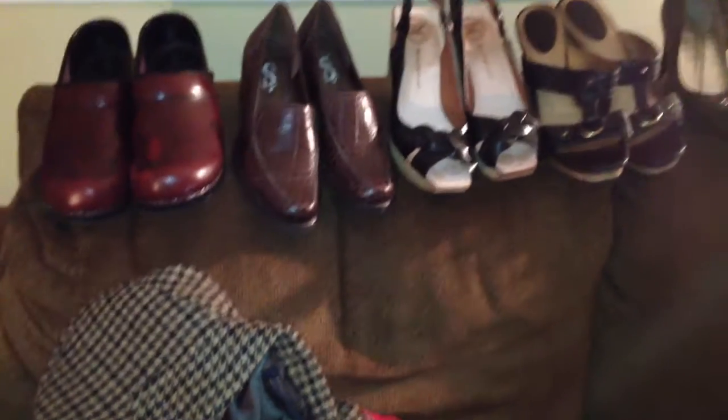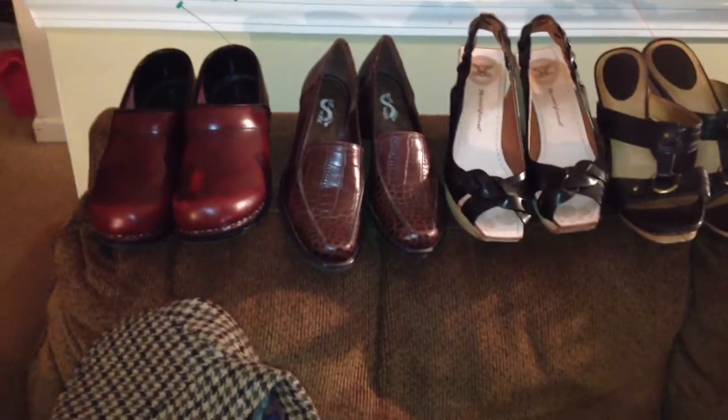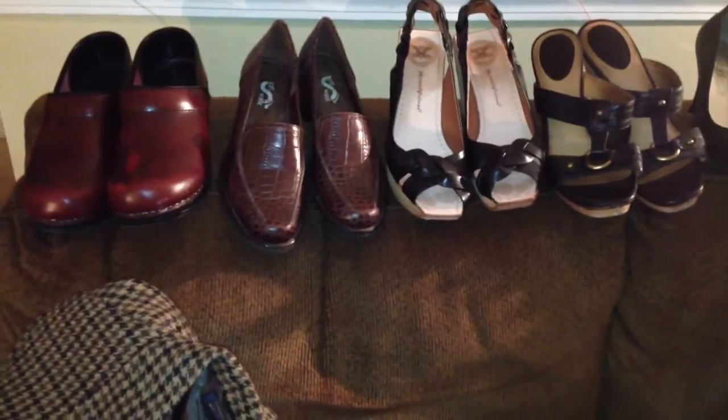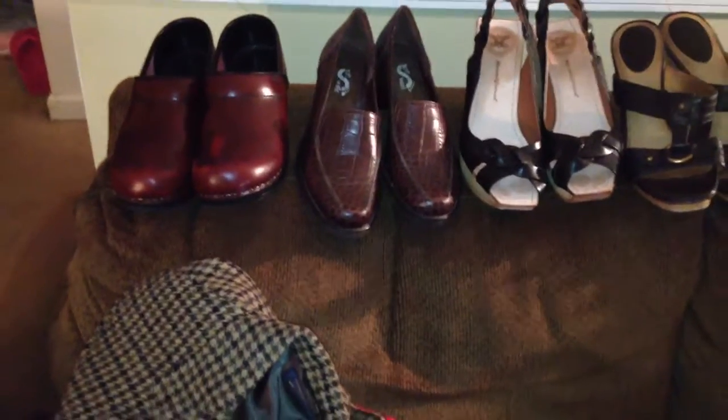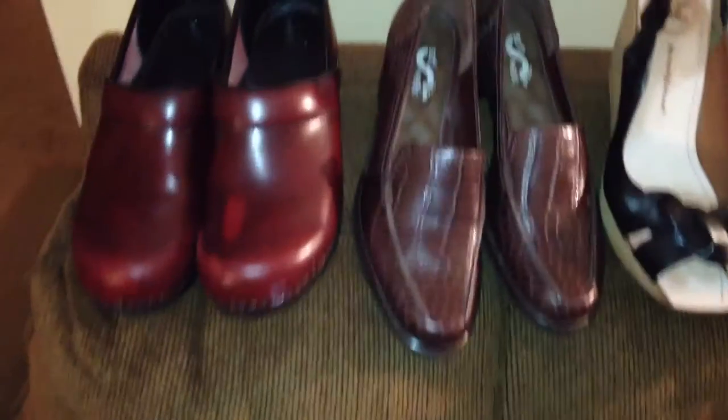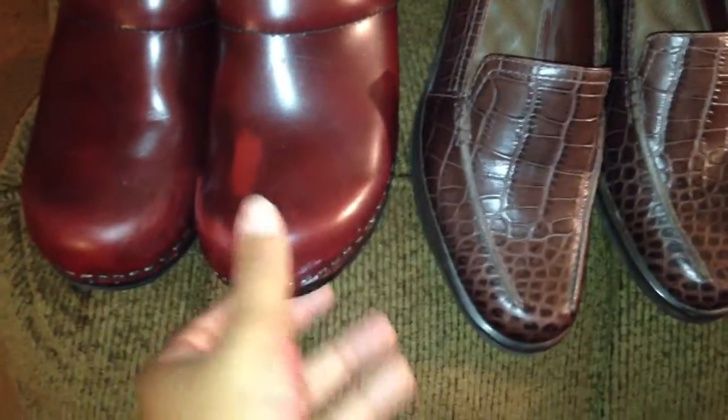Hey YouTube, this is T-Page, also known as Mommypreneur, coming at you with another thrifting picking haul. I'm gonna try my best to make this snappy — I just made one video and it was almost 10 minutes long. I'm trying to cut it down because I'm not real good at video trimming. It's after one o'clock in the morning so we need to hurry up.